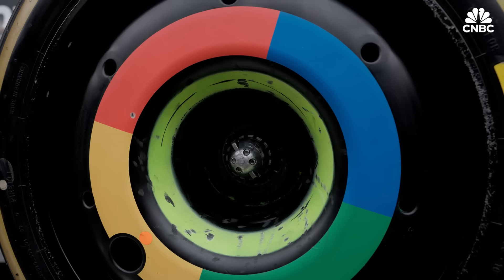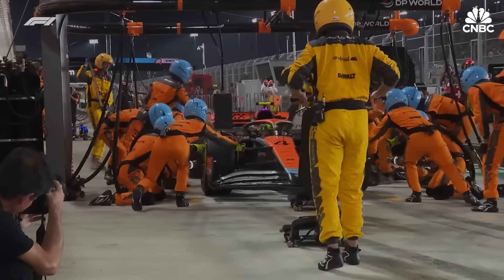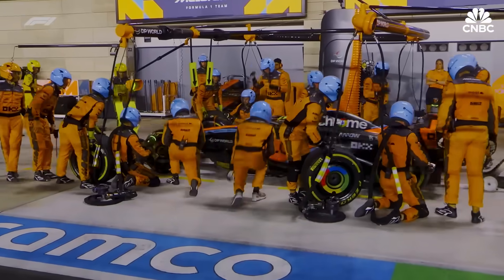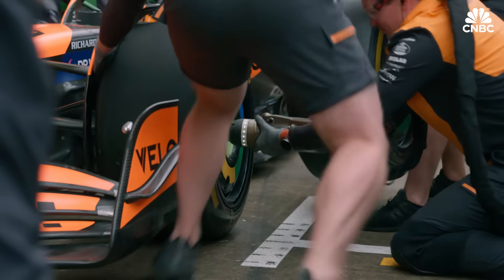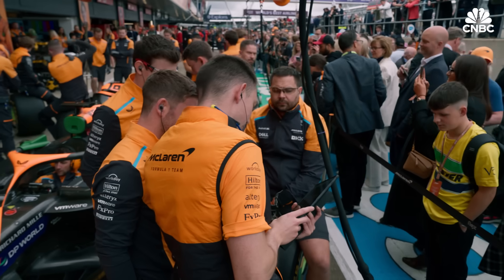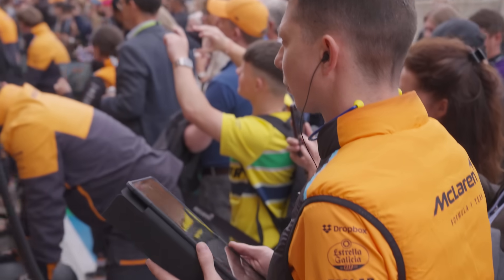A good example of the work we do with Google and how they're supporting our performance is around pit stops. In 2023 at the Qatar Grand Prix, we achieved the world record at 1.8 seconds. The way we do that involves a lot of hard work and practice, but we use technology to support the analysis of the pit stop. The team films the pit stops on Android devices, then shares that data securely to Android tablets where the team can annotate areas where they think we can optimize and improve, supporting continuous improvement efforts.